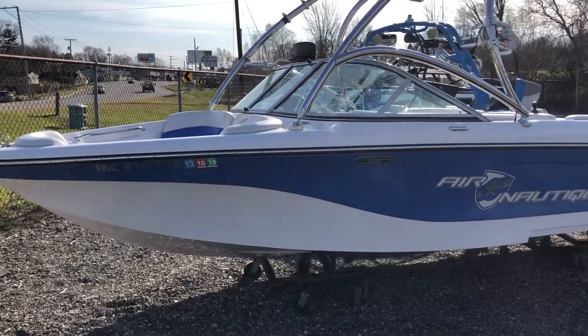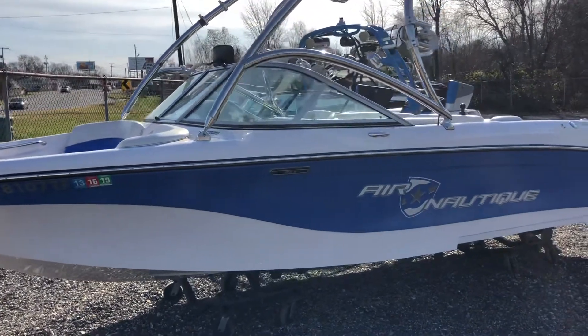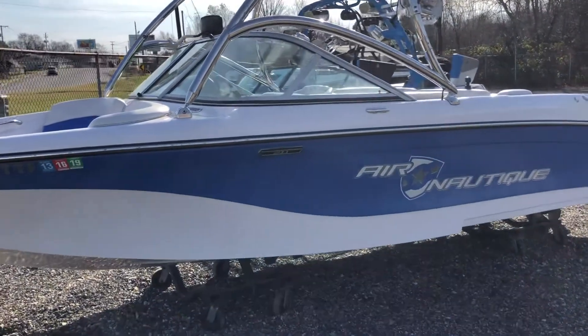This is a brokerage listing here at Wakeside. The boat does not have a trailer, but trailers are available.